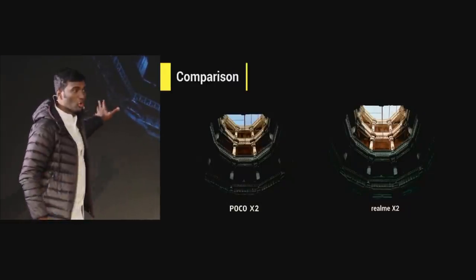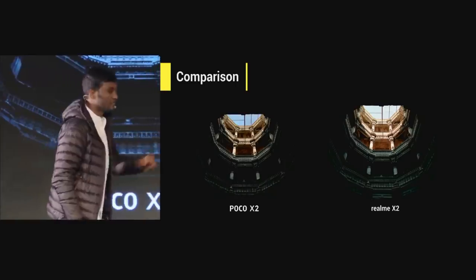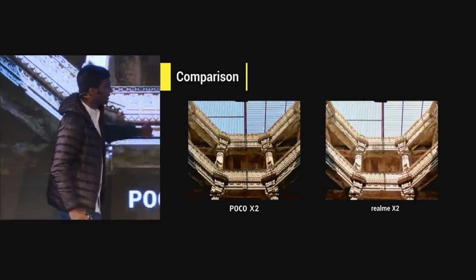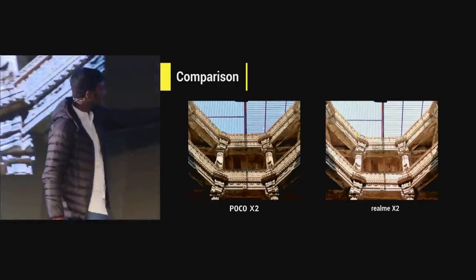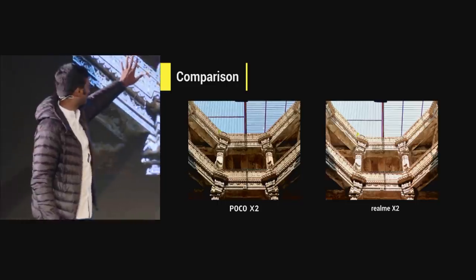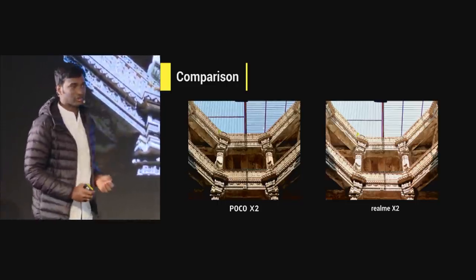On the left you have POCO X2's 64MP Sony sensor; on the right, it's Realme X2. As we zoom in, with POCO X2 all the details are retained, whereas Realme X2 is more washed out and overexposed. From the grill, it's very apparent that POCO X2 gives more details than Realme X2.